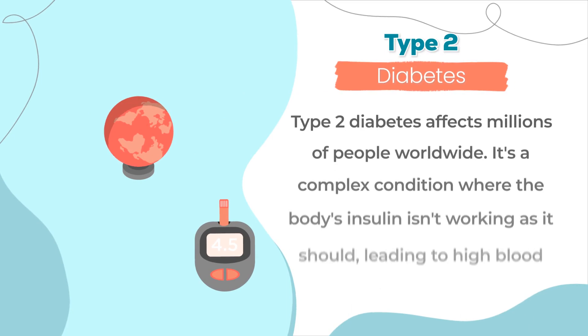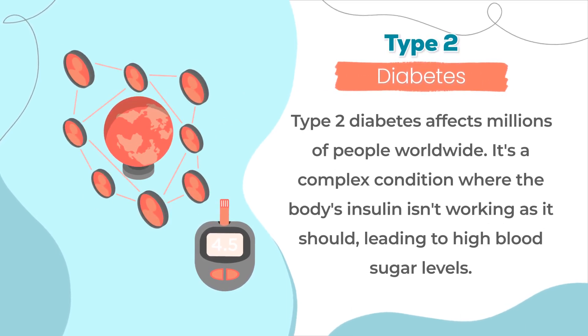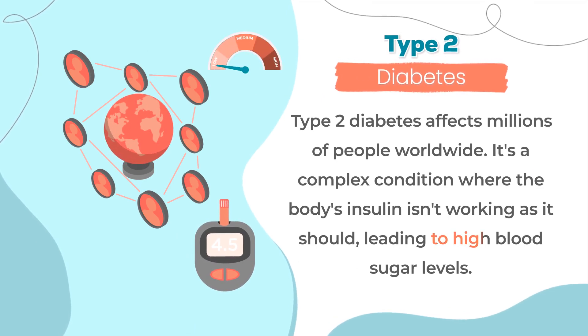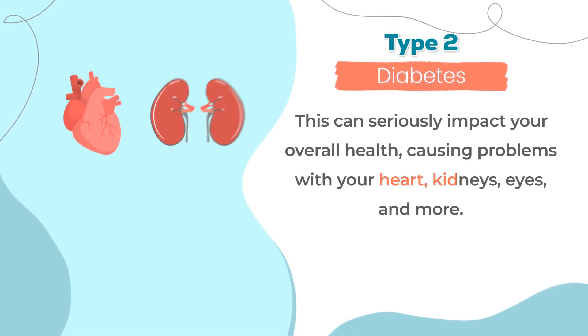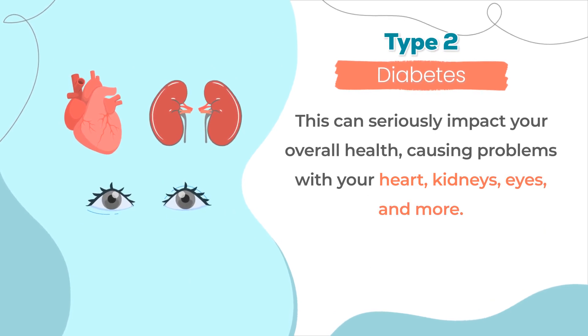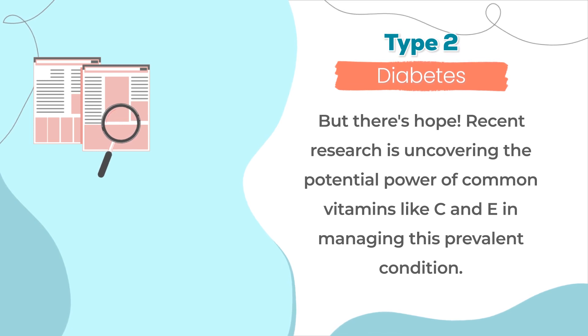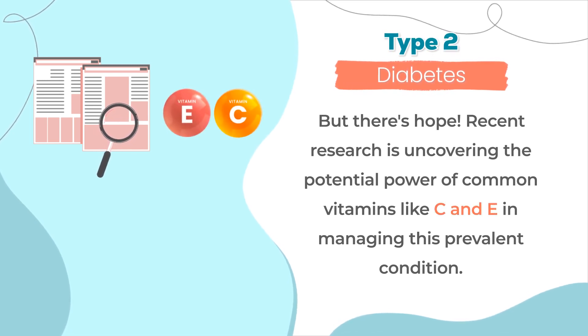Type 2 diabetes affects millions of people worldwide. It's a complex condition where the body's insulin isn't working as it should, leading to high blood sugar levels. This can seriously impact your overall health, causing problems with your heart, kidneys, eyes, and more. But there's hope. Recent research is uncovering the potential power of common vitamins like C and E in managing this prevalent condition.